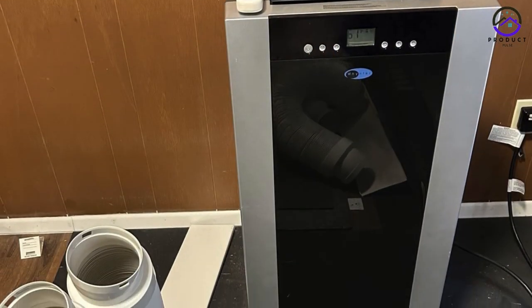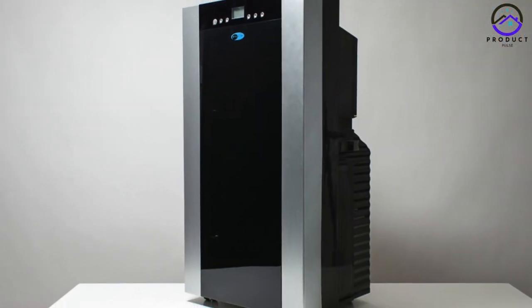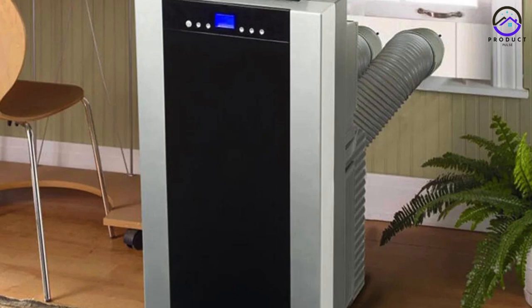Its advanced controls and smart features make it easy to customize your cooling experience, whether you're at home or on the go. With its durable construction and eco-friendly design, the Winton Arc 14S is a top choice for those seeking premium cooling solutions.